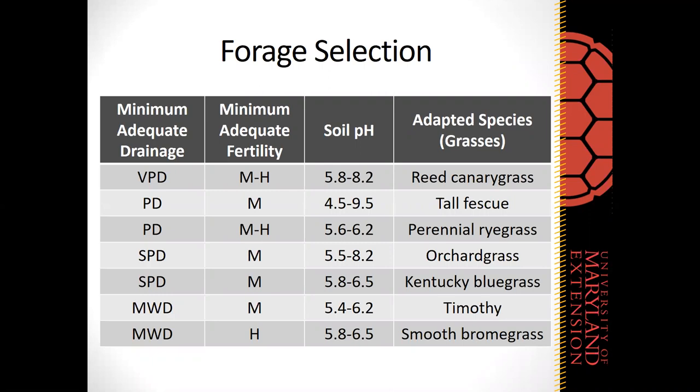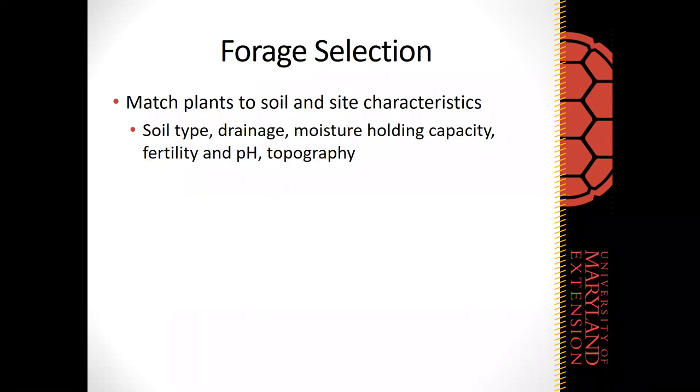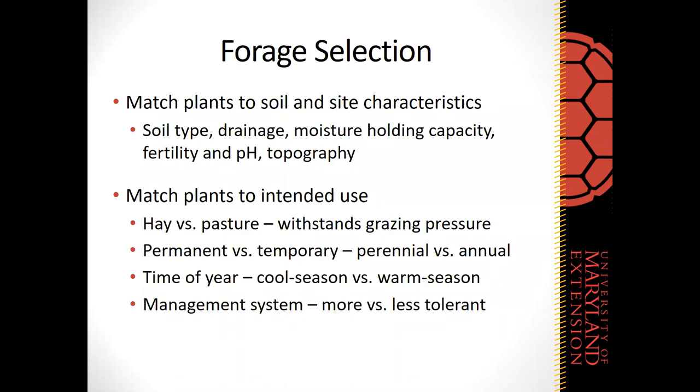A similar table exists for legumes — for example, alfalfa requires well-drained soil with high fertility and high soil pH. Beyond soil and site, also match forages to intended use: hay versus pasture, permanent versus temporary, cool versus warm season needs, and management systems with different tolerance for grazing pressure. Think about your intention and management system when choosing forages.